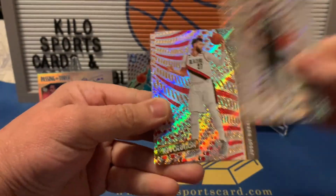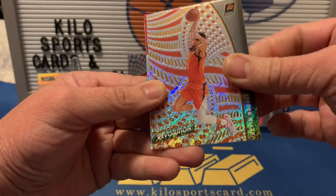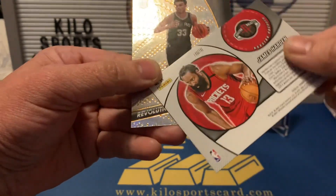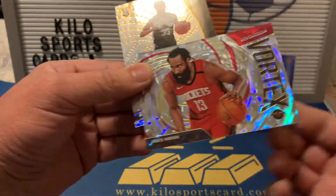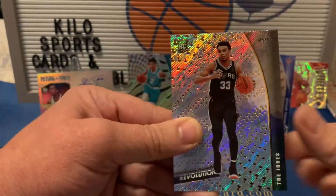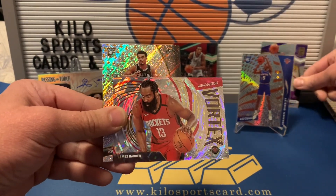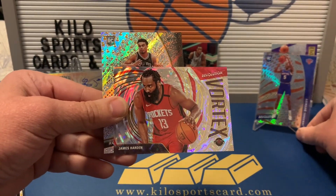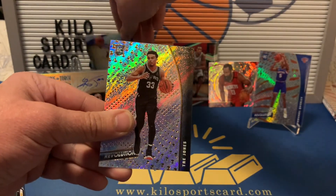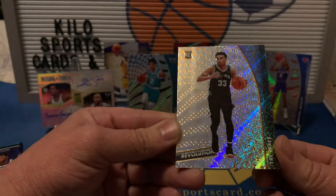Second pack of Revolution. We got KD, Jae'Sean Tate, a Devin Booker, and then a James Harden Vortex — and that is a Fractal. Not bad. James Harden seems to follow me for some reason, I guess it could be worse. There's also a LeBron and a Trey Jones rookie — just a base.